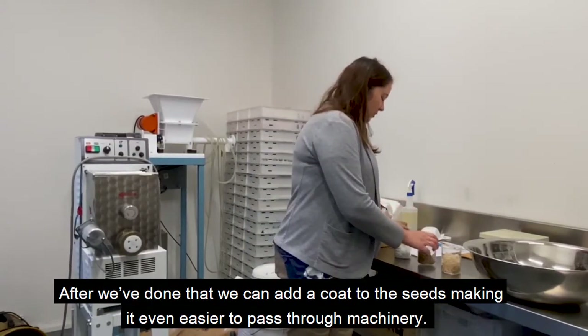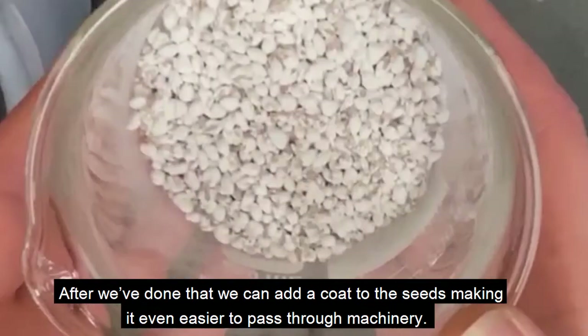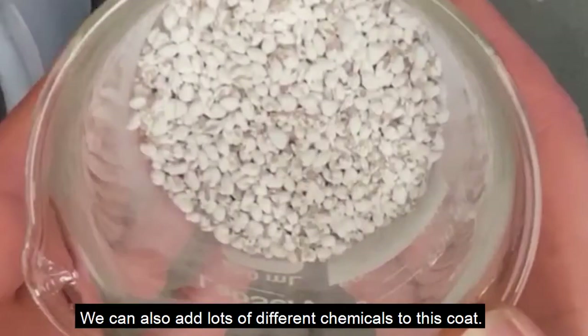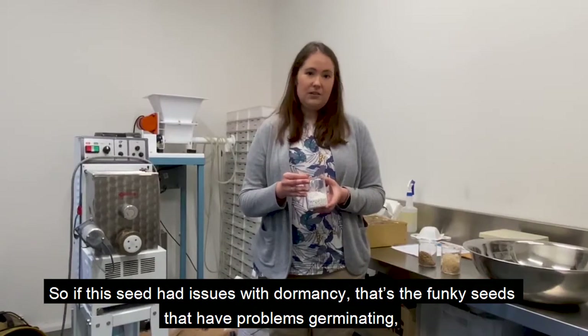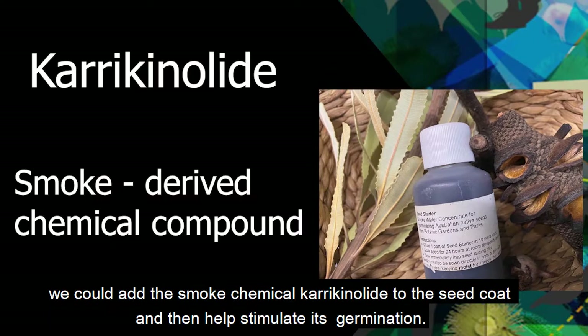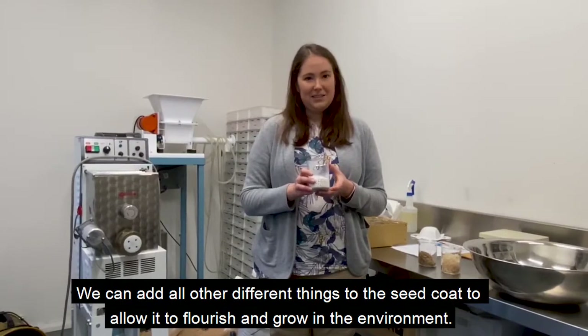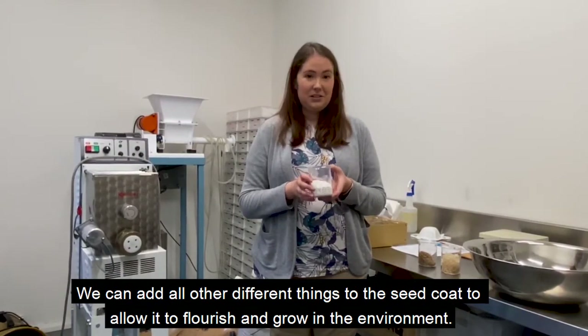Even after we've done that, we can add a coat to the seeds, making it even easier to pass through machinery. You can also add lots of different chemicals to this coat. So if this seed had issues with dormancy — the funky seeds that have problems germinating — we could add the smoke chemical karrikinolide to the seed coat and help stimulate its germination. We can add all different other things to the seed coat to allow it to flourish and grow in the environment.